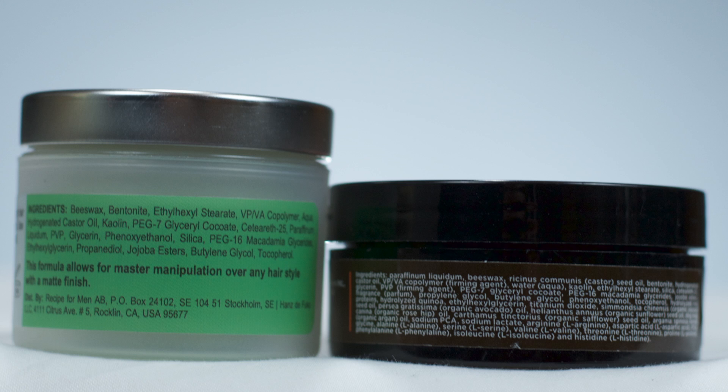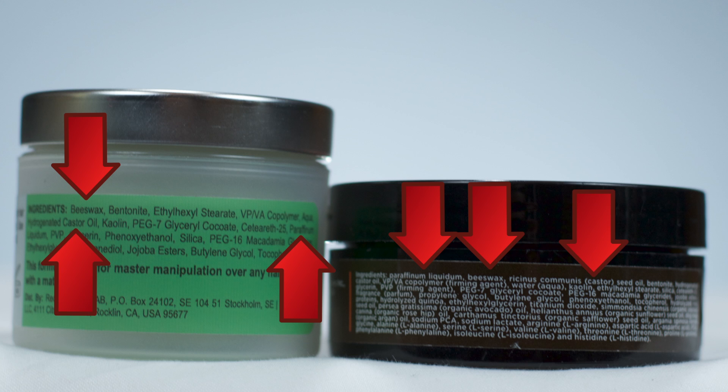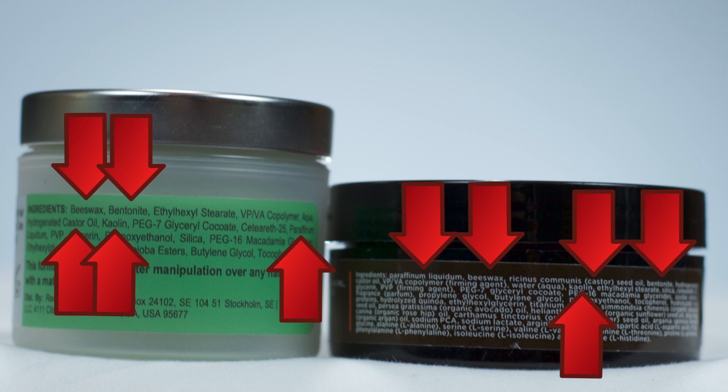Next, let's take a look at ingredients. If we turn both jars around, we can see that both clays are wax-based, and both include things like liquid paraffin, beeswax, castor seed oil, bentonite and kaolin clays, and water near the tops of their ingredient lists.